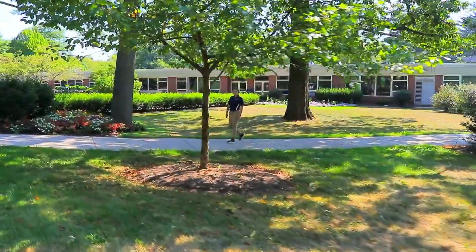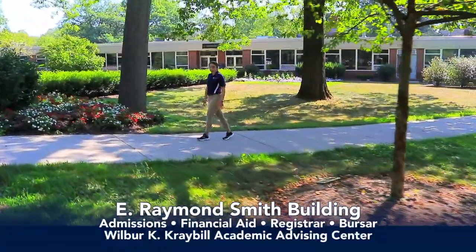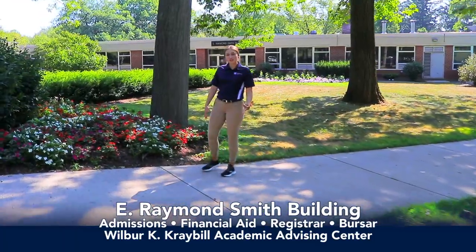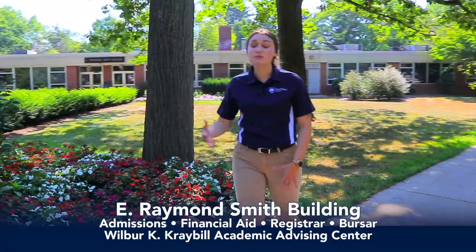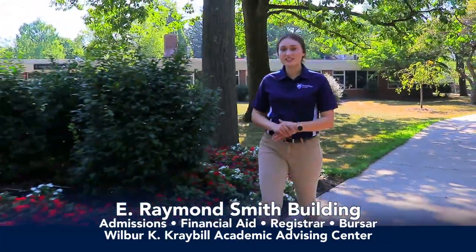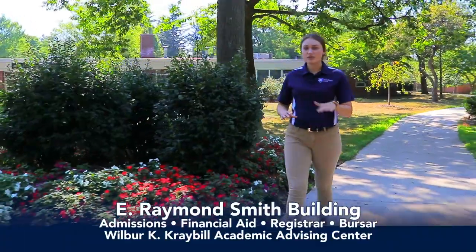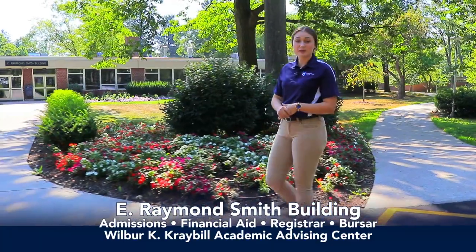Many who start their journey here at Penn State Altoona will start it in the Smith Building, the first building constructed on the Ivyside campus. In here you'll find the admissions office, financial aid office, registrar's for scheduling classes, and the bursar's office for information about your tuition bill. Our academic advising center is also in here. Make sure to schedule a meeting with your academic advisor to help you schedule courses and to keep on your academic path.